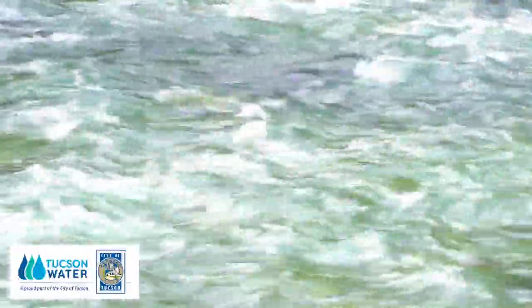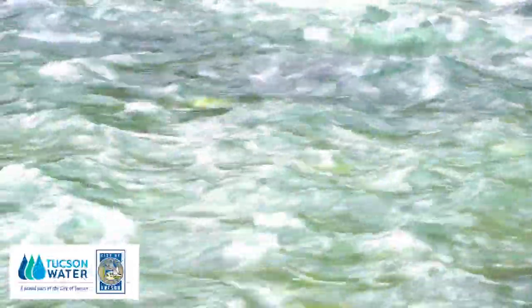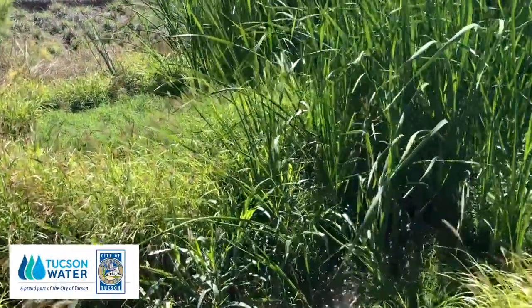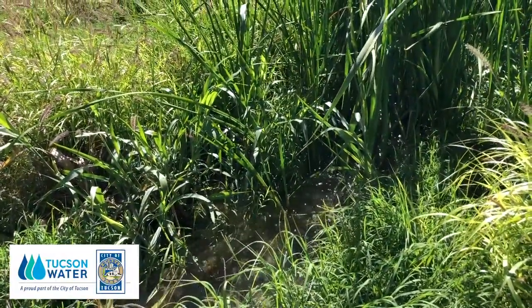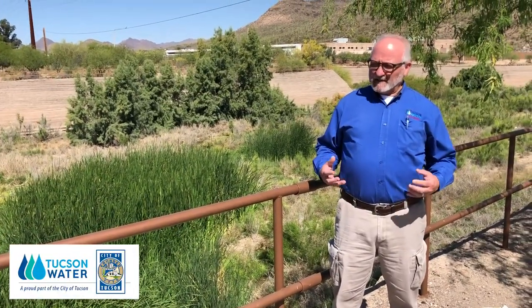When we started this project, we knew that as part of a highly managed urban river channel, Pima County was going to be coming in here and removing a lot of the sediments that have accumulated over 30 years of flows. So we've been planning for this, and that's where we are today.